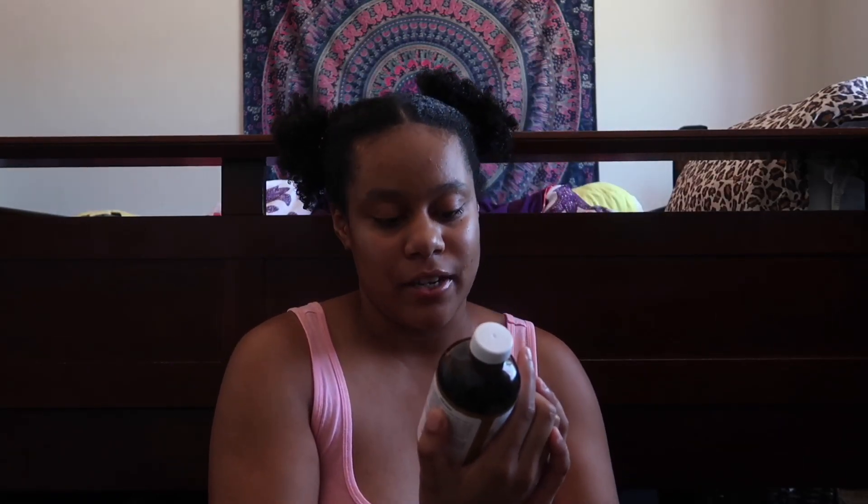Then I have this panda pouch — I use this for all my lip glosses and chapsticks because I didn't know where else to put them.